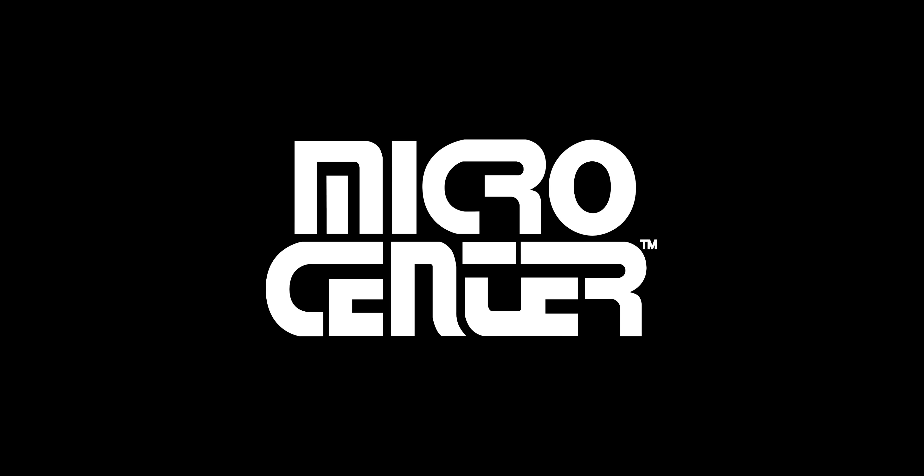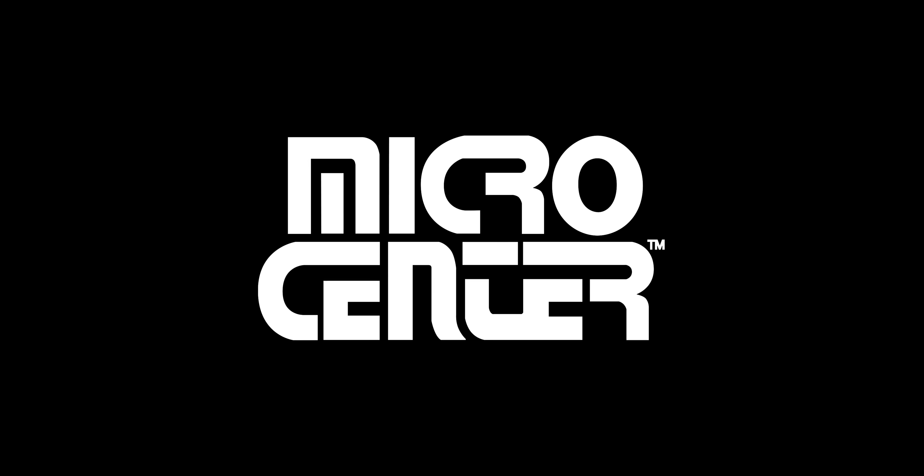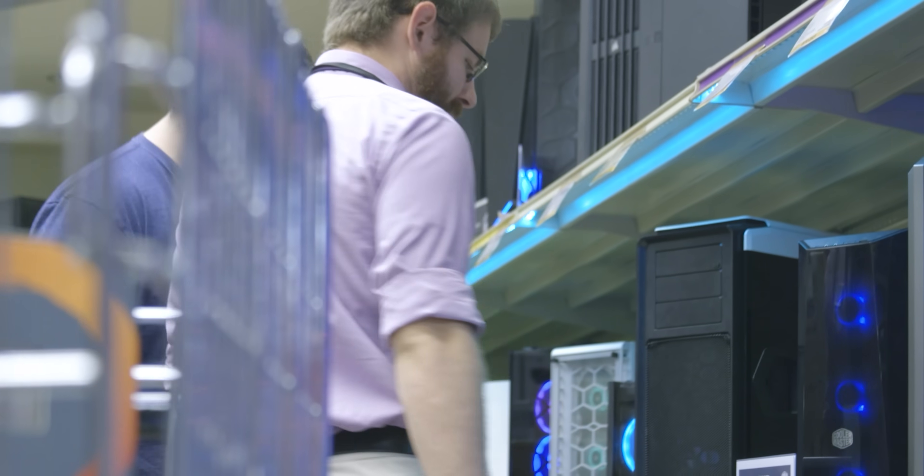We're testing on the cheapest Mac you can buy new, and another Mac as well. But first, today's video is sponsored by Microcenter, the tech retailer that puts just a little bit more love into all of your tech purchases.